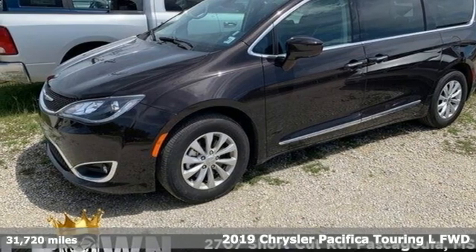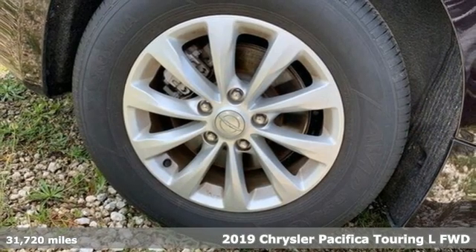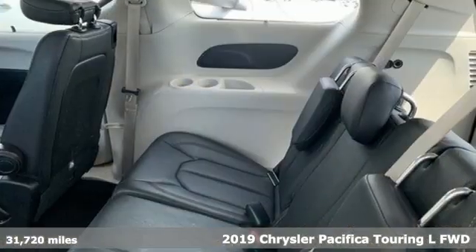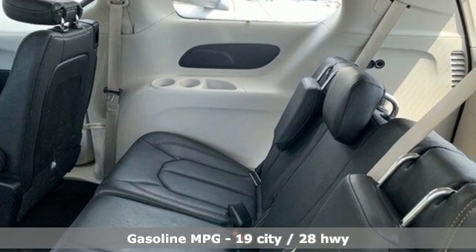Here's a 2019 Chrysler Pacifica. It's fun to drive with plenty of room, plenty of style, and plenty of features designed to make your life easier, all wrapped in a stylish package.